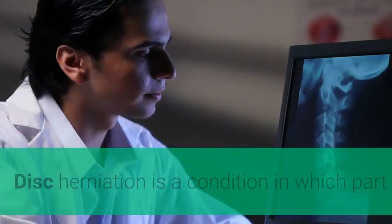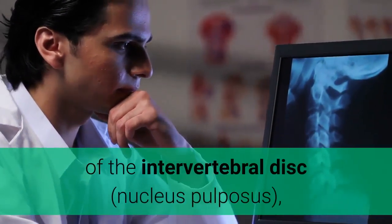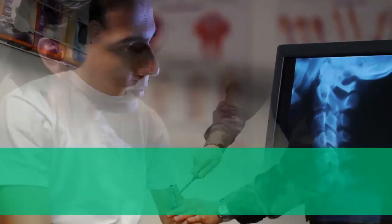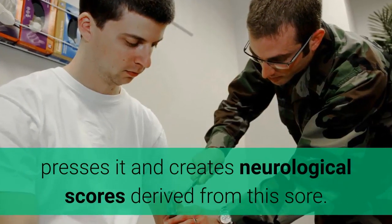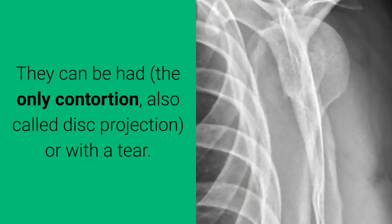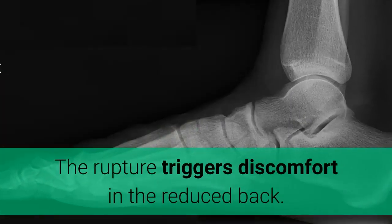Disc herniation is a condition in which part of the intervertebral disc — the nucleus pulposus, located between the vertebrae — travels toward the origin of a nerve, presses on it, and creates neurological symptoms. These can occur as a simple bulge, also called disc protrusion, or with a tear or rupture.